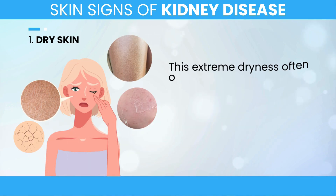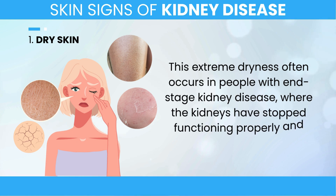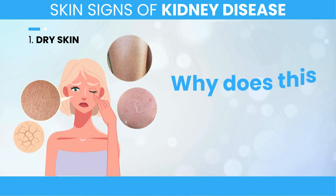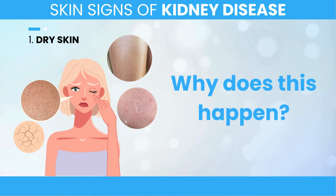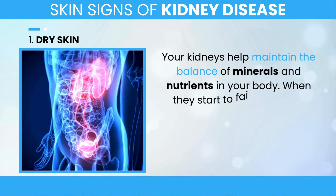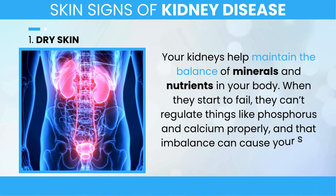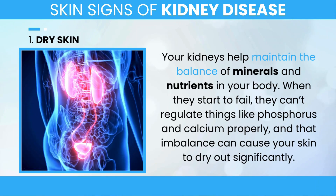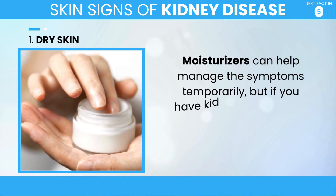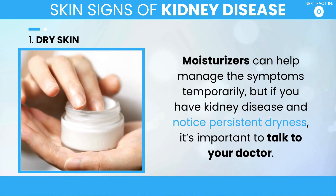This extreme dryness often occurs in people with end-stage kidney disease, where the kidneys have stopped functioning properly and dialysis or a kidney transplant is necessary. Your kidneys help maintain the balance of minerals and nutrients in your body. When they start to fail, they can't regulate things like phosphorus and calcium properly, and that imbalance can cause your skin to dry out significantly. Moisturizers can help manage the symptoms temporarily, but if you have kidney disease and notice persistent dryness, it's important to talk to your doctor.